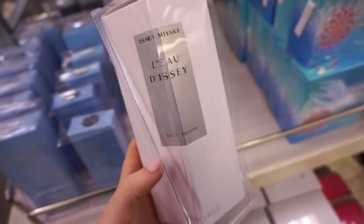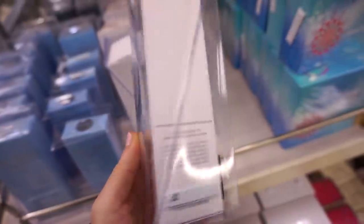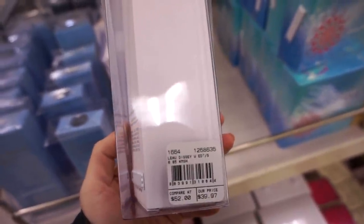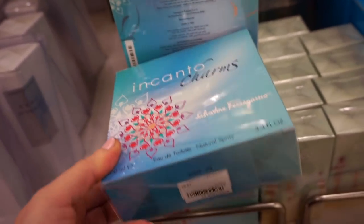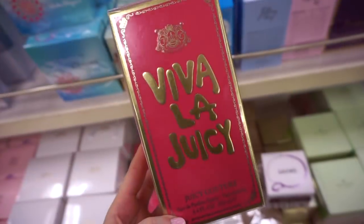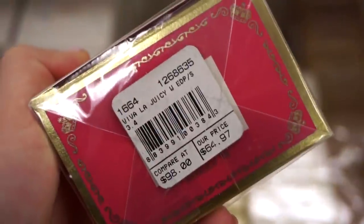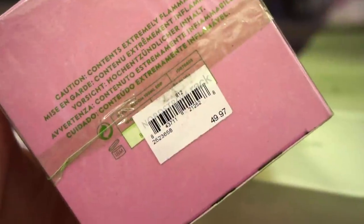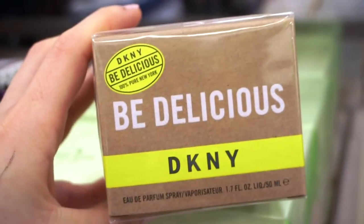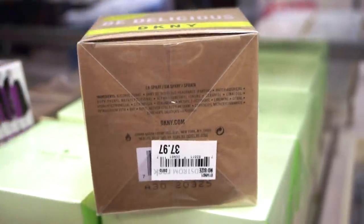Here are the perfumes they have. Issey Miyake is $39.97 from $52. A Ferragamo 3.4 oz is only $19.97. The big size of Juicy Couture Viva La Juicy is $64.97 from $98 — a cult classic. Kate Spade In Full Bloom 3.4 oz is $49.97. And DKNY Be Delicious 1.7 oz is $37.97, which I remember being amazing.